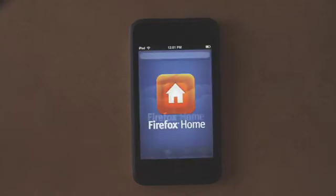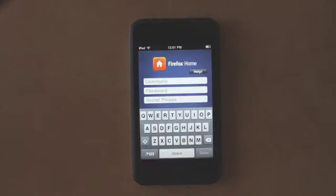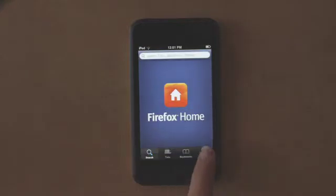Hi, I wanted to show you the latest version of Firefox Home for the iPhone and iPod Touch. You can see when you log in with your Firefox Home sync credentials, there's a new help button to get you set up.